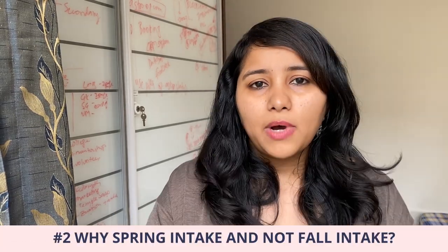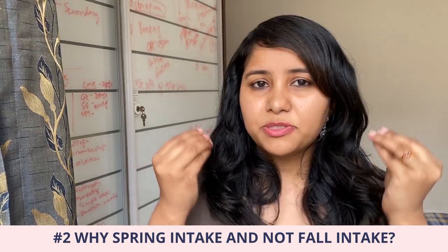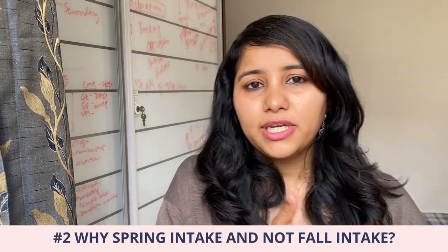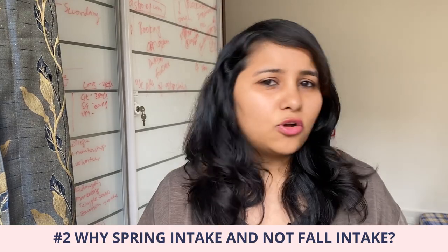The second thing to keep in mind is to be prepared for the question: why did you opt for spring intake and not fall intake? This is especially relevant for those of you who completed your education in 2021 or 2022, because in that case there would be a gap of a few months. The visa officer would be interested in knowing why you didn't immediately start for the fall session but waited for the spring session. It's better to have an answer and explanation for this ready.